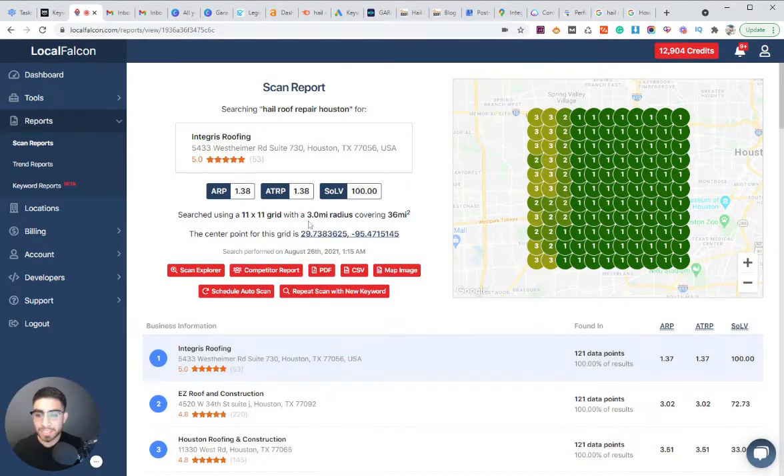For 'hail roof repair,' if we look at the map section on a three-mile radius — this is in Houston, Texas, a highly competitive city in a highly competitive industry — we're ranking number one almost across the board, with some twos and threes, but overall doing a solid job. No matter what tool you're using, make sure you're keeping track of your current rankings, and always look for new keywords you could possibly rank for or improve on.